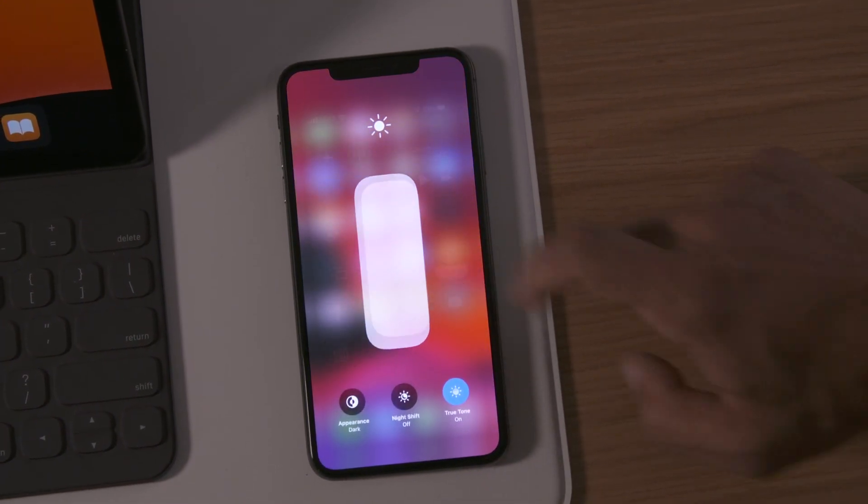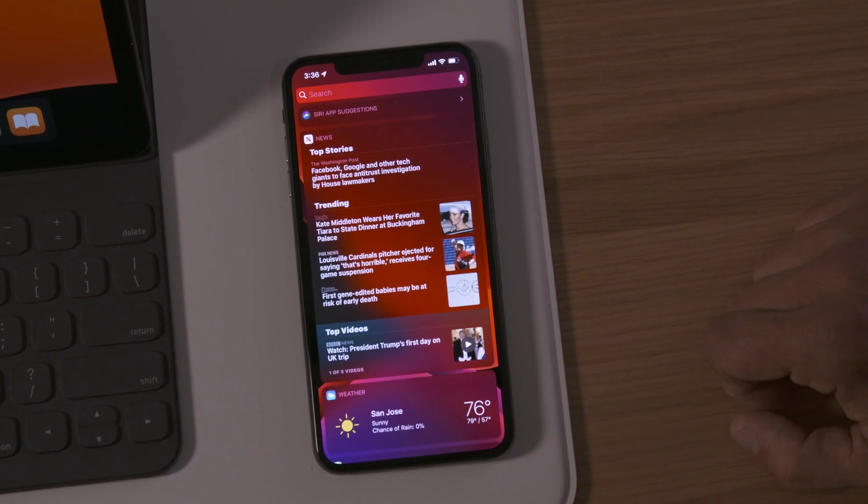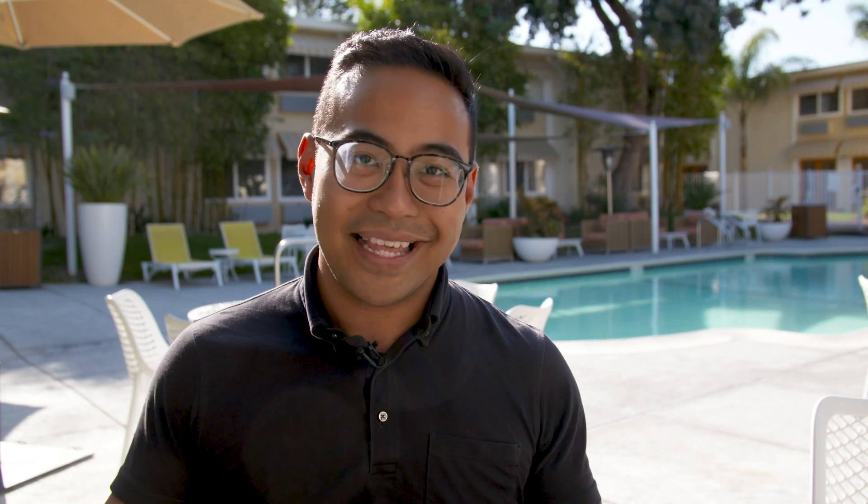There is obviously a lot more to dig into with iOS 13. We're really looking forward to getting our chance to play with it later this summer. Check out Engadget.com for more insight and detail into what Apple's new mobile software brings to the table, and thanks for watching.